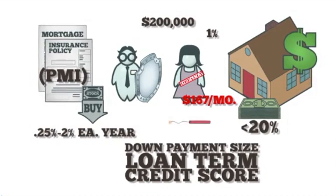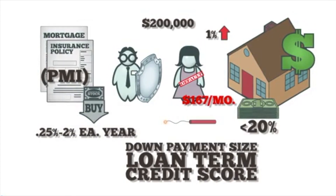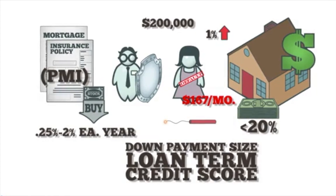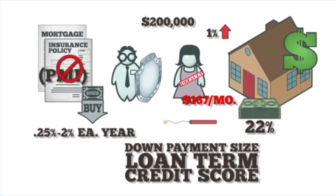The greater risk factor she presents, the higher her rate. PMI is a percentage of the loan, so bigger loans mean larger PMI bills. Borrowers must pay their PMI each month until they build enough equity to no longer be deemed a high risk. Once a borrower pays off 22% of the purchase price, the lender must cancel the PMI.